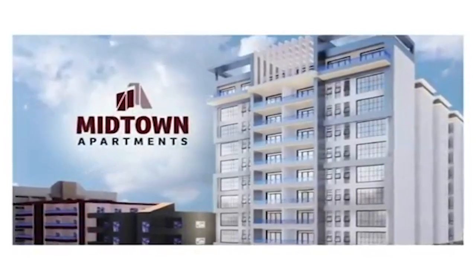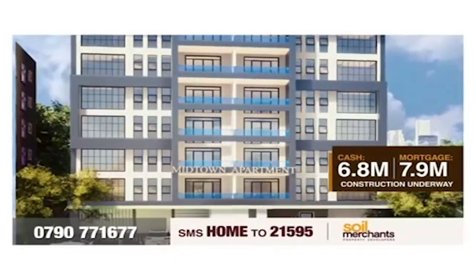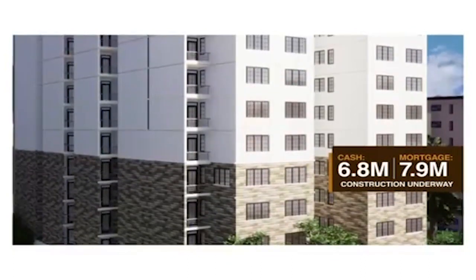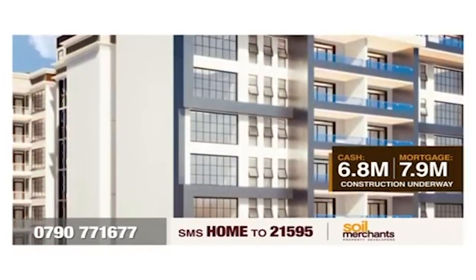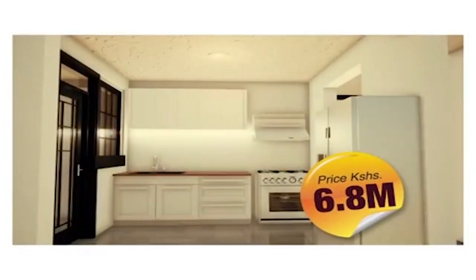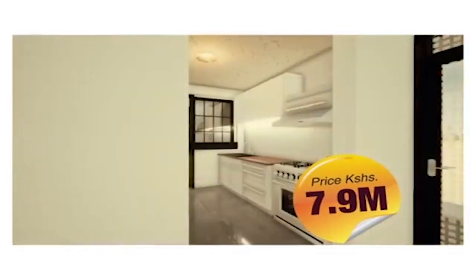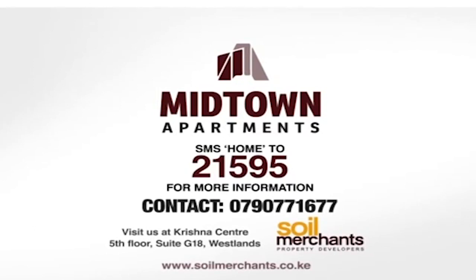Midtown Apartments, a development by Soil Merchants Properties, is built to deliver all the conveniences of a big city lifestyle in a safe and secure urban setting. Located in Giara area along Chambers Road, off the Globe Roundabout, just five minutes' walk to the CBD. With unlimited dual water supply, high-speed lifts, ample parking, 24-hour security with CCTV surveillance, and a health club. Get a two-bedroom apartment, master en-suite, with state-of-the-art finishing at 6.8 million Kenya shillings cash, or 7.9 million Kenya shillings for mortgage buyers. SMS HOME to 21595 or contact 0790-771-677.